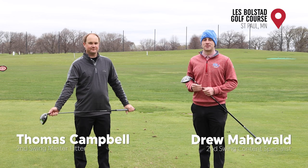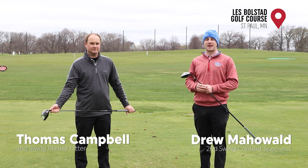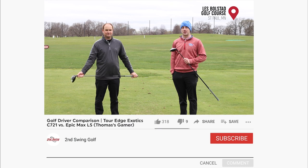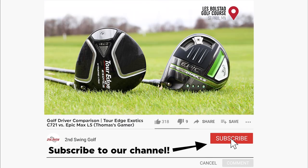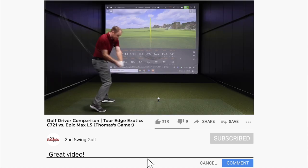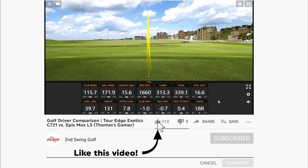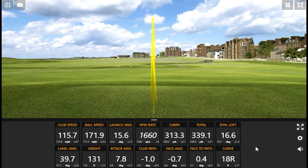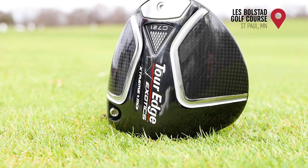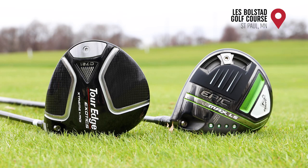Hey golfers, Drew Mahold and Thomas Campbell here from Second Swing Golf. We are outside today on the driving range — spring is finally here in Minnesota. Today we're testing out a couple of drivers. Those of you on the channel may remember initial testing for the Tour Edge Exotics C721 — Thomas was hitting some bombs and we got a lot of comments and feedback over the last couple of months asking for more tests of this driver. So today we're comparing it against Thomas's gamer, the driver he is playing in 2021.